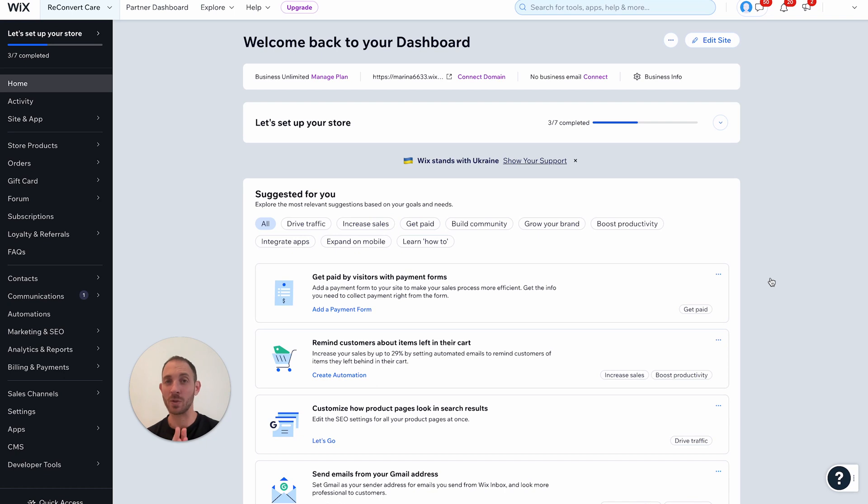Until today, upselling on Wix was pretty complex to do, but luckily we've been working closely with the Wix team for over six months now to finally be able to release single one-click upsell to your Wix store without having to do much. I'm just going to show you what it looks like and how to get started with just a few clicks.